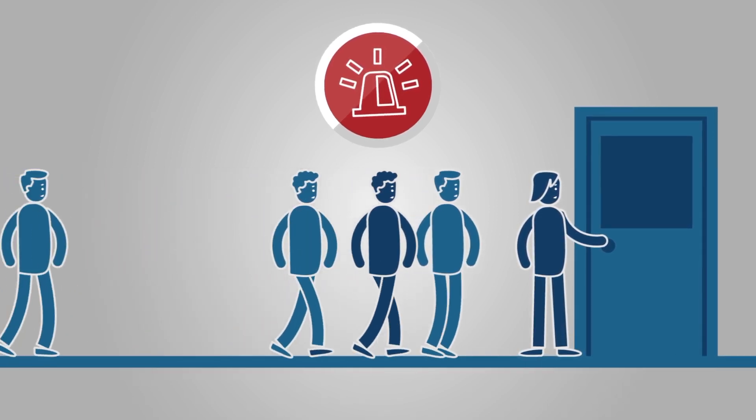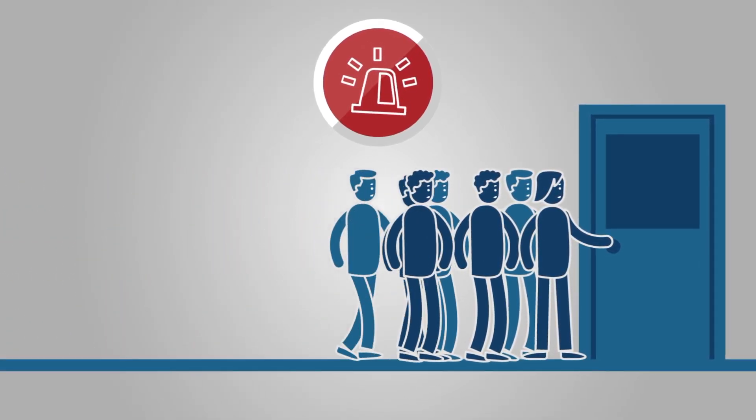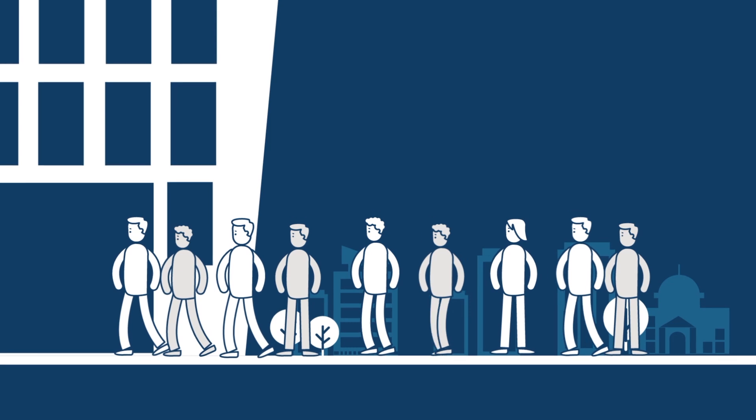Alarm! Everybody out! But why are the doors closed? And why can't the employees get into their office?